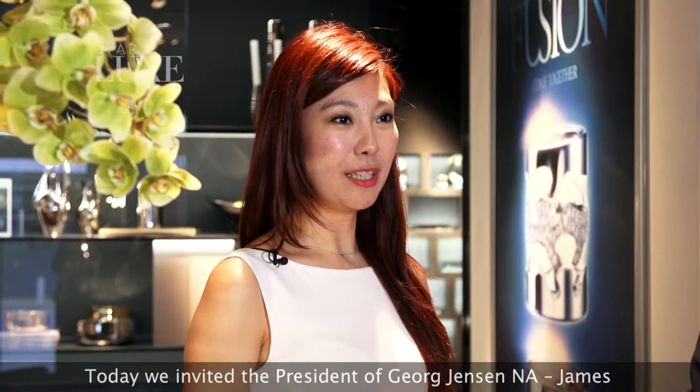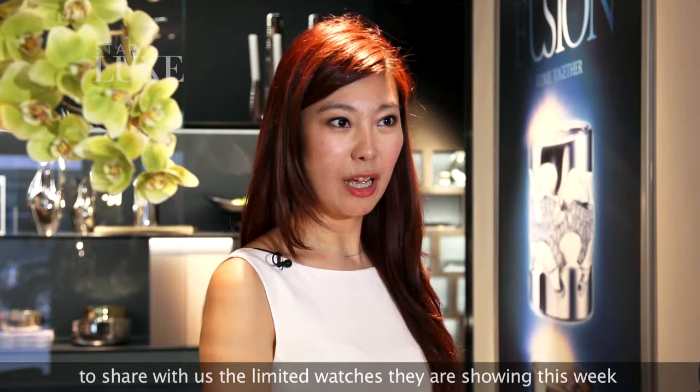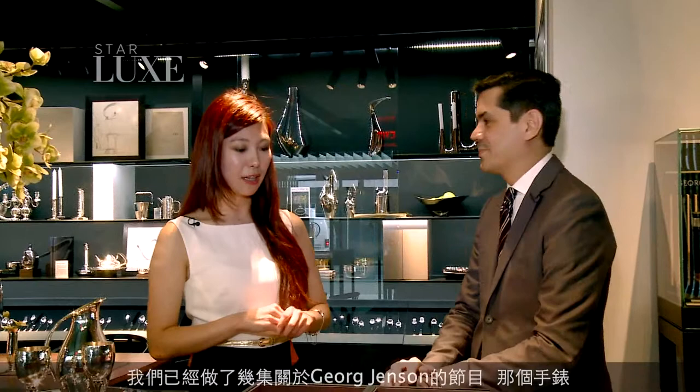Today, we've invited James to share with us about the quality of the watches at Madison Avenue Watch Week. Welcome to George Jensen. Thank you. We have done a few episodes with George Jensen, and the watches are definitely one of the core products worth talking about.